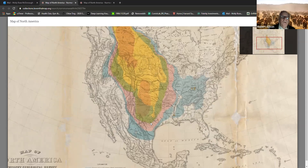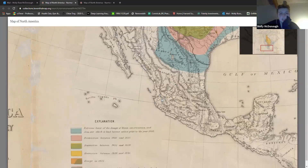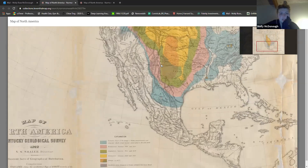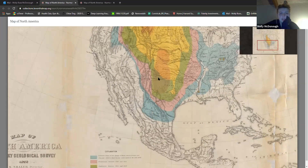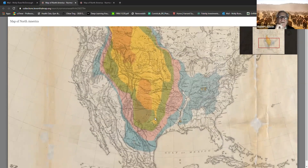So the blue was around 1800 — then what's the purple that you see? The pink is from 1800 to 1825. And then 1825 to 1850. And then this was in 1875. Wow. Great.